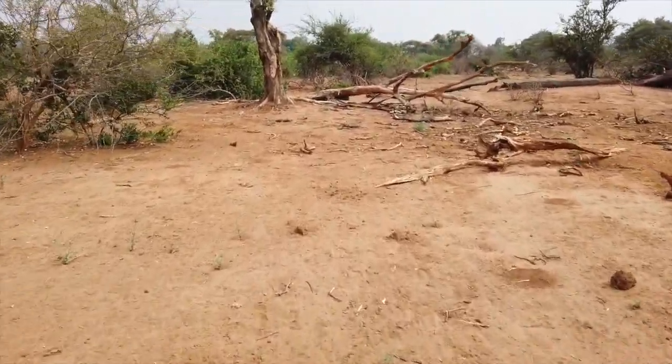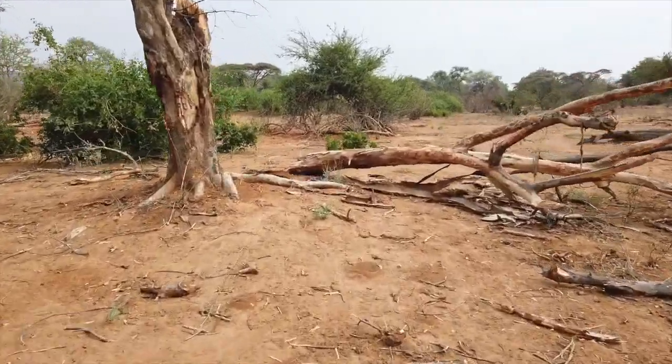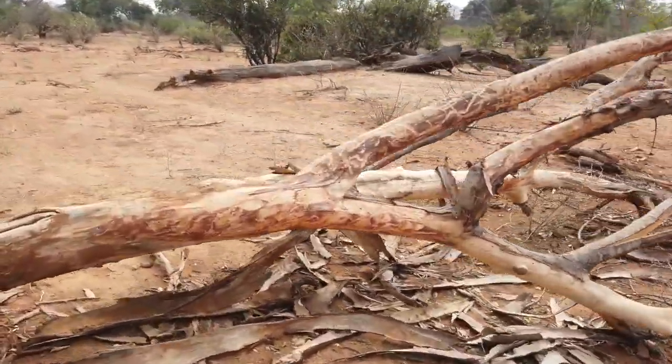Now this tree — this false marula — has been completely trashed by elephants.